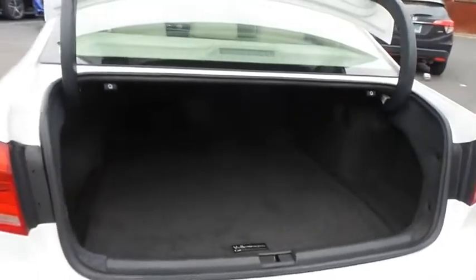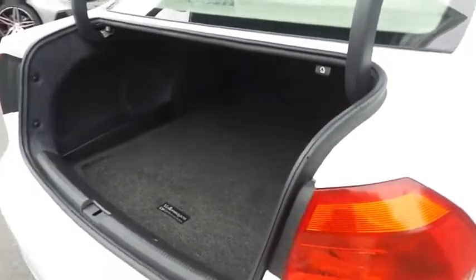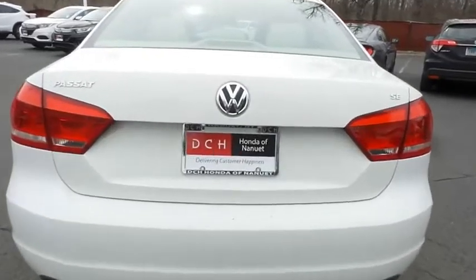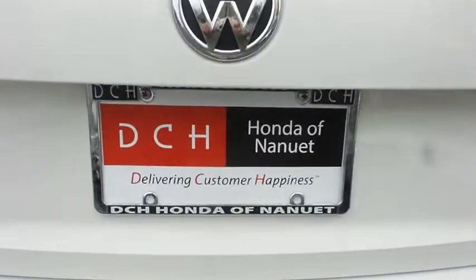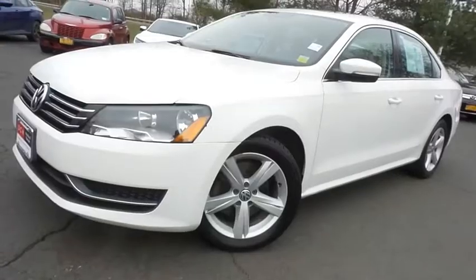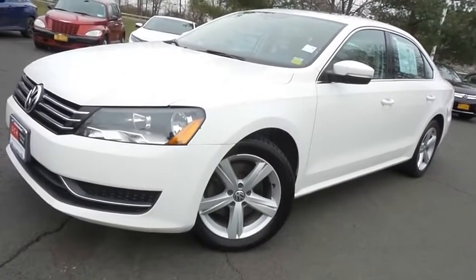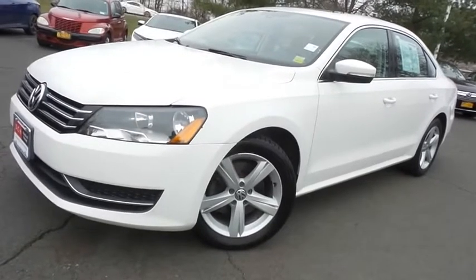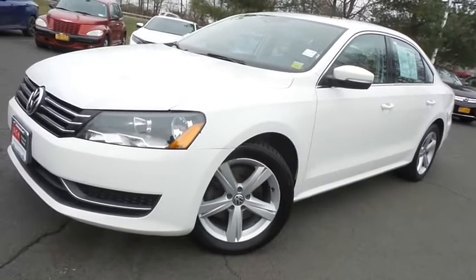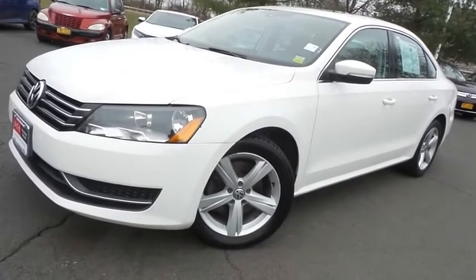This Passat offers a large trunk space. Come down to Honda of Nanuet today and test drive this beautiful, extra-clean, fuel-efficient 2013 DCH Economy pre-owned Volkswagen Passat SE with only 86,000 miles.